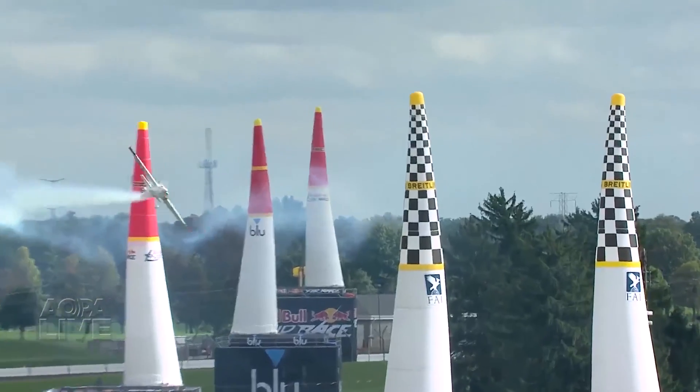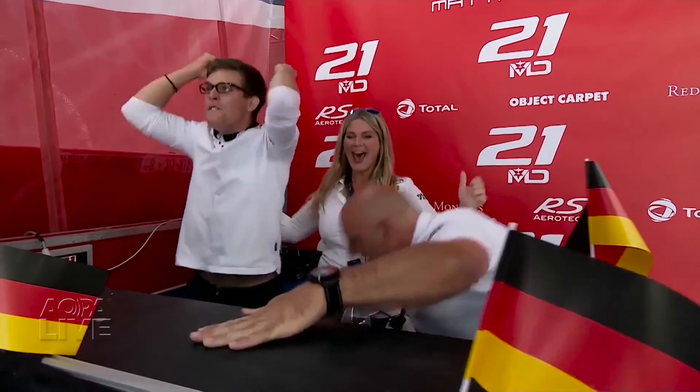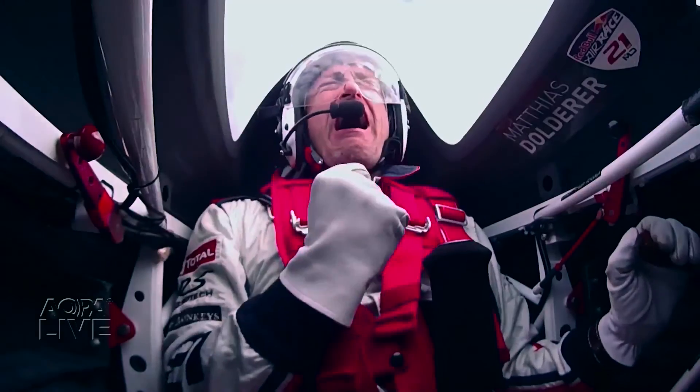Fortunately for him, that's no problem at all. Germany are the world champions! And our world champion is Matthias Dolderer! Paul Herup, AOPA Live.